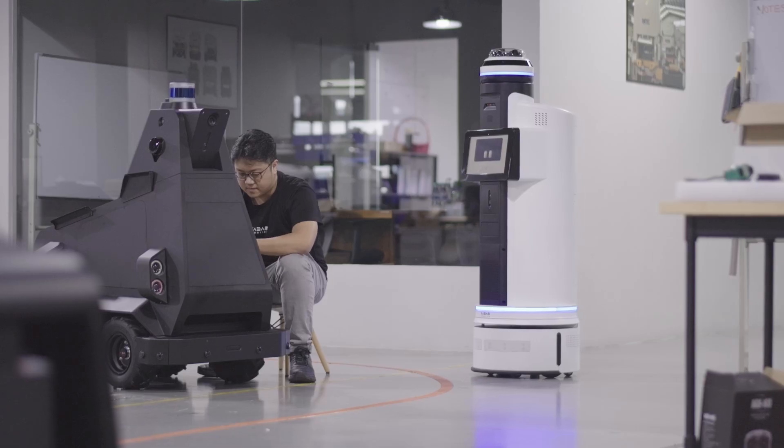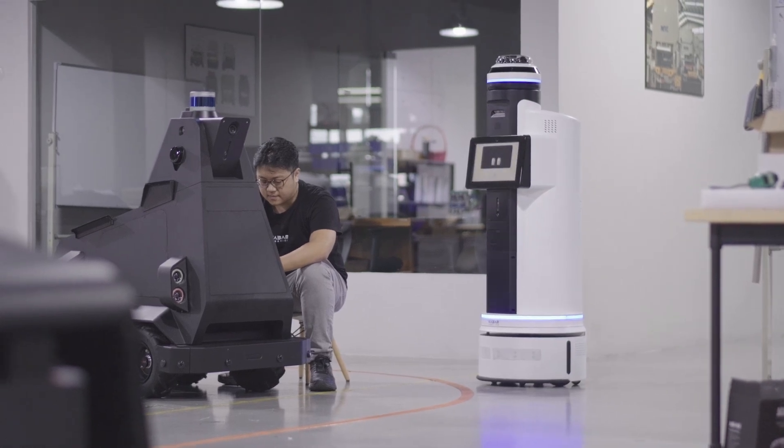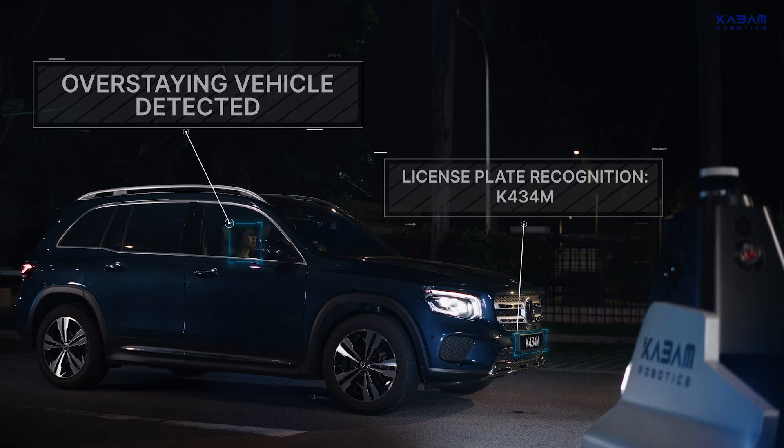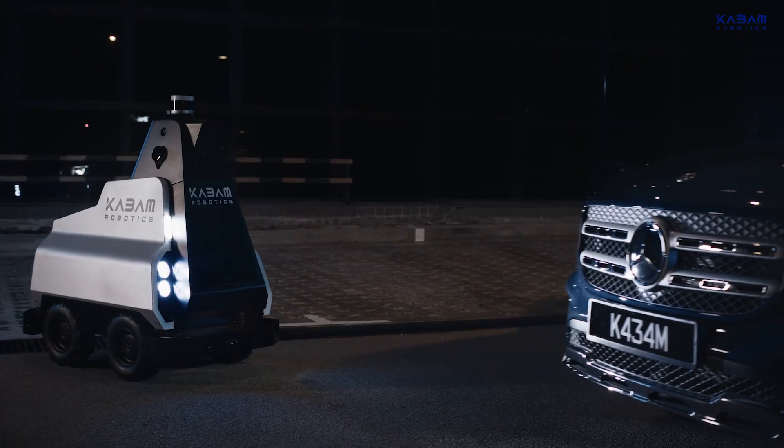Remy doesn't stop at understanding though. It can devise action plans for the robot, enabling it to execute tasks like navigation, docking, vocal communication, image retrieval and sending email to fulfill the user's request.